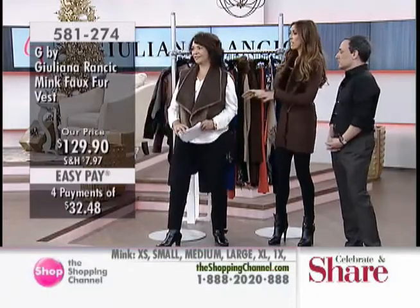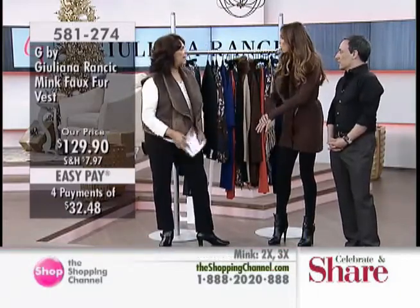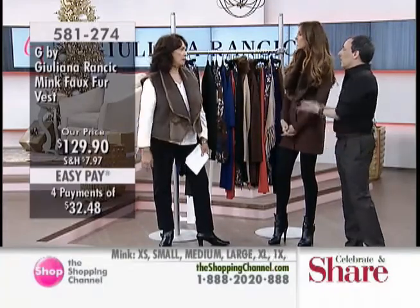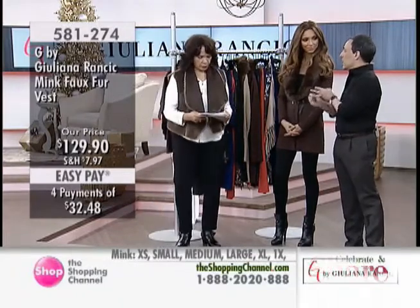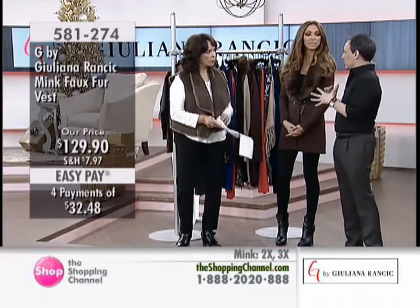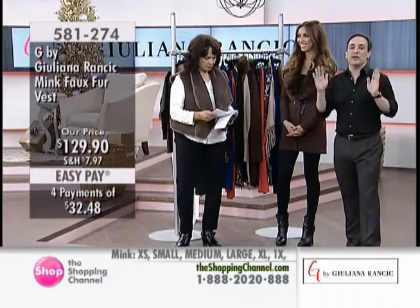So this is a fantastic piece. It's obviously getting chilly — wear a great long sweater underneath and this is just a nice statement. The faux fur and faux suede are so on trend this season. It's about layering all the looks, you know? Everybody needs one of these.